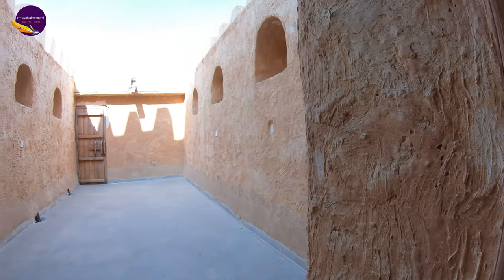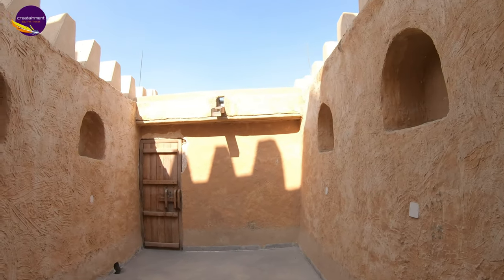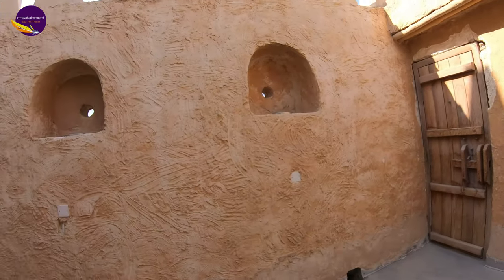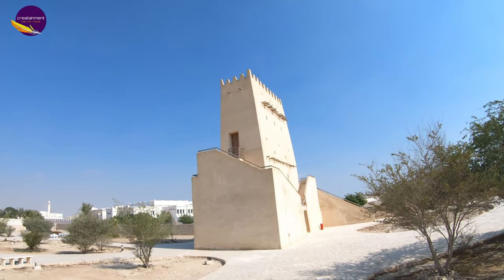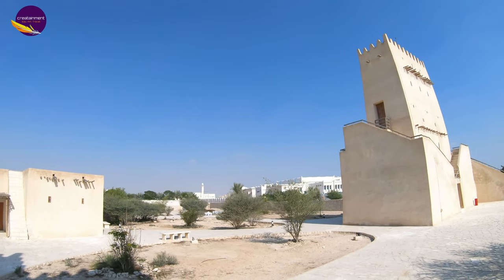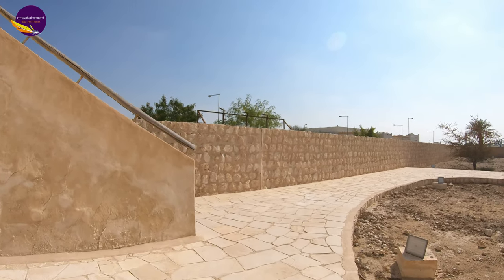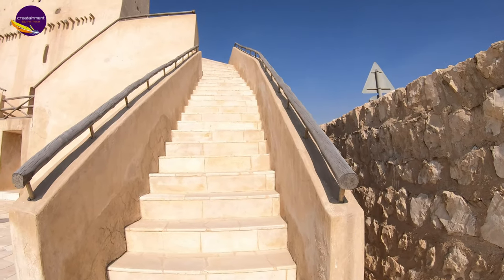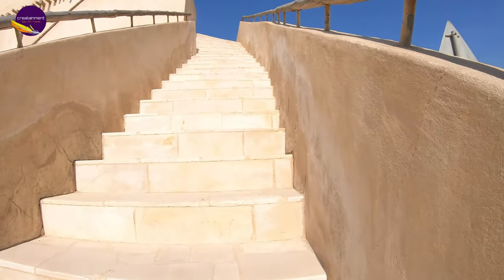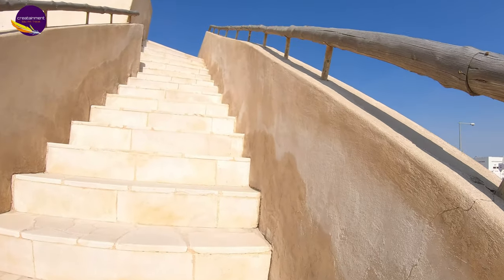Local lore, however, according to which the Basan Tower was used to observe incoming pearling ships on the coast, must be relegated to the realm of fables, as the shore lies far away at a distance of more than 10 km and could barely be seen from Umsalal Mohamed. These towers were also used by native Qataris to scrutinize the new moon during the holy month of Ramadan, since keeping track of the moon was essential.